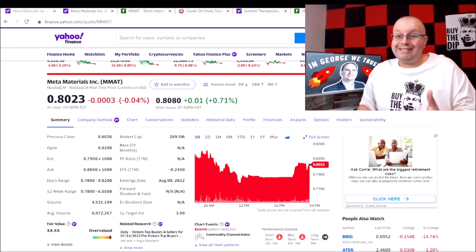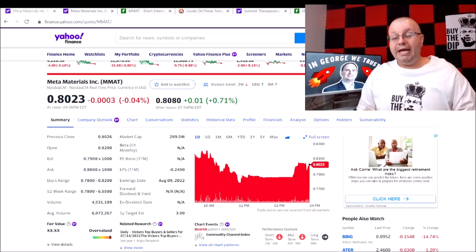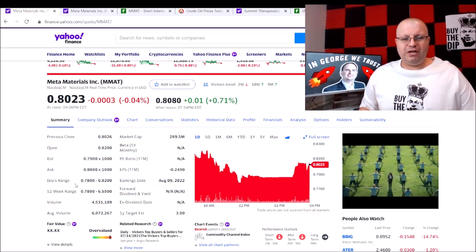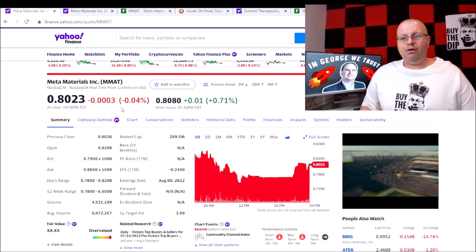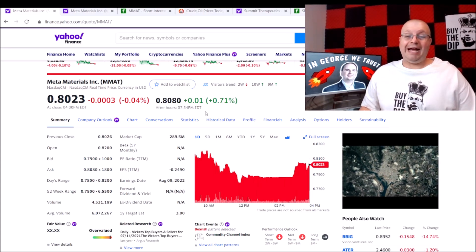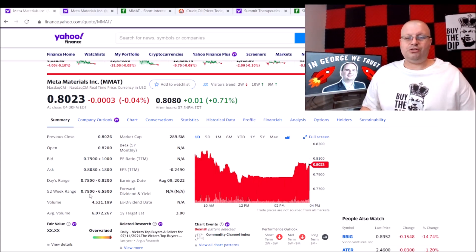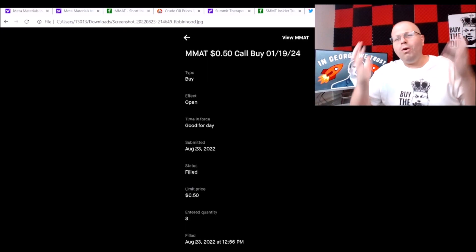Just price action and stuff I see going on right now. We're still waiting on the S1 approval — it's filed, waiting on the approval to happen, hopefully sometime this week or next week. Meta Materials unfortunately hit another 52-week low today. Throughout the day on Yahoo Finance, volume was 4.5 million — average volume is 6 million. We were down 0.04 but gained back 0.71, so we were technically green. We hit a low of 78 cents and a high of 82 cents. Our 52-week range is 78 cents to $6.55, so we're flirting with the 52-week lows.